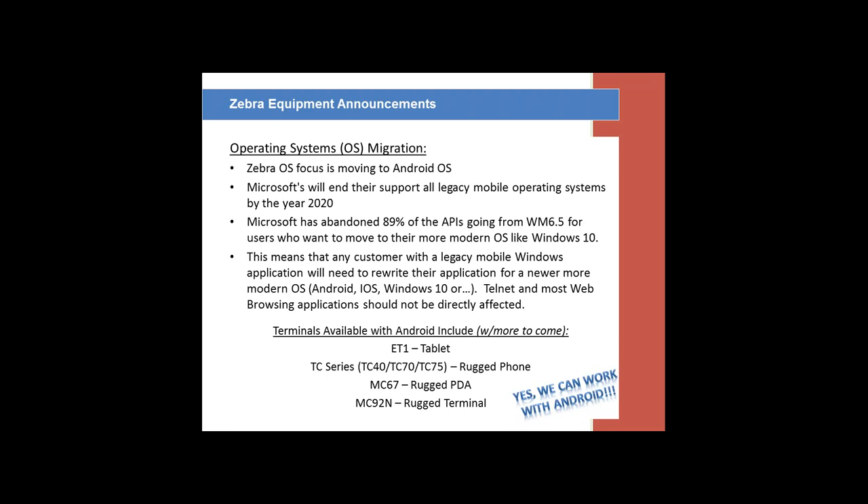Slowly but surely, most of the products we sell today should have an option for an Android operating system in the next two to three months. Most software companies are already providing browsers and Telnet software to reside on Android. Any of our customers utilizing an ITS mobile or a Telnet version of our software will not have any issues going to an Android operating system — we will just put the right browser or Telnet license on the scanner and use the same software as today.